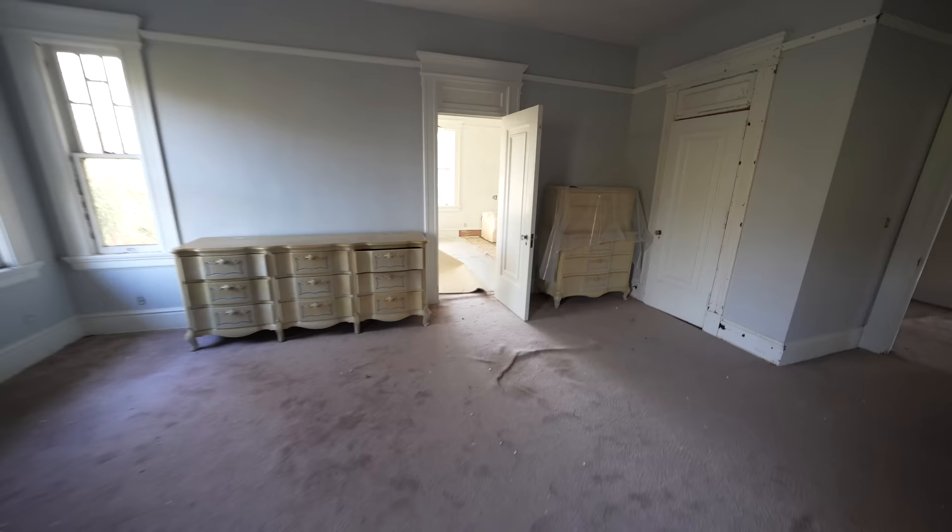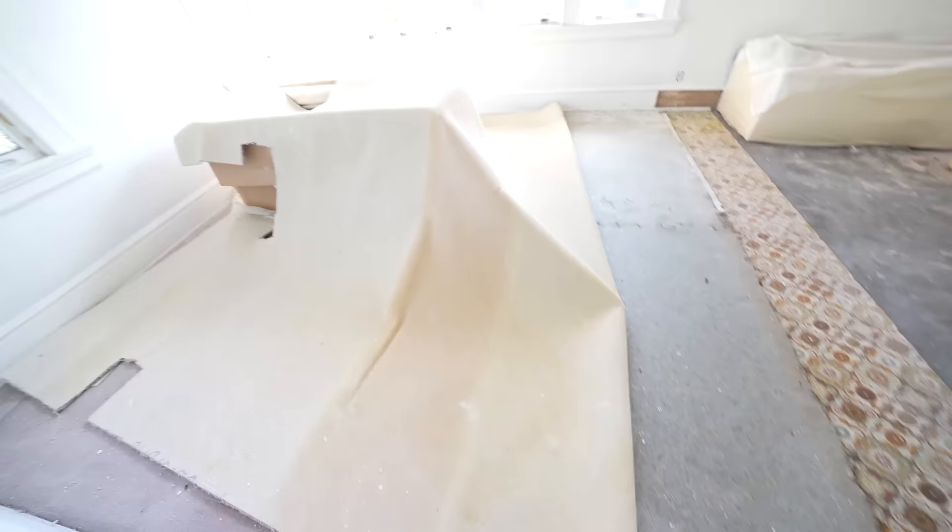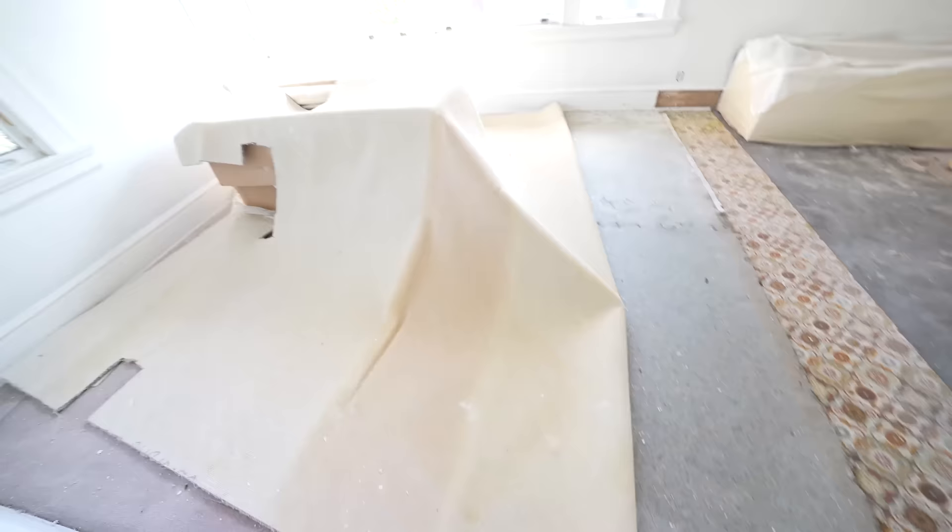Looks like we've walked through most everything upstairs. I missed this little room back here — looks like they ripped up the carpet. This could have been another bedroom or a bathroom of some sort. There's carpet in here so it's hard to tell, but either way, not much going on in this room.